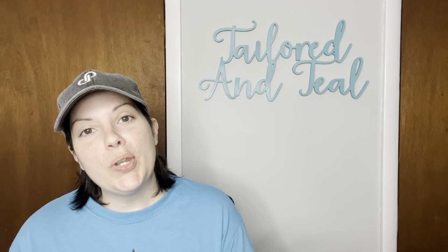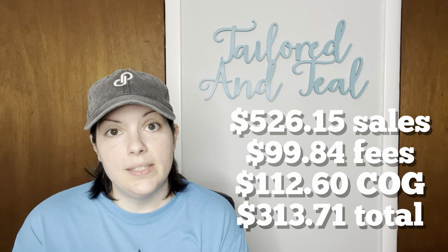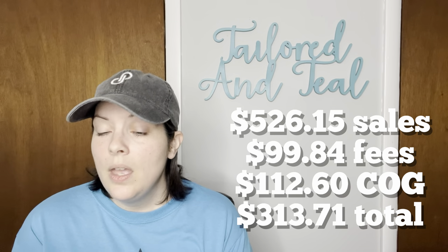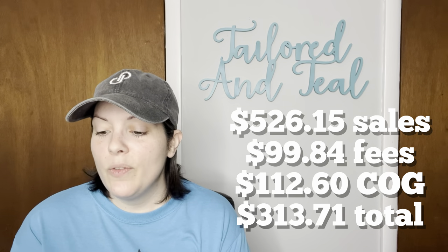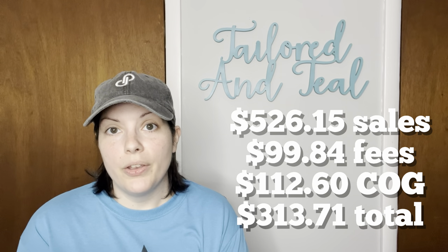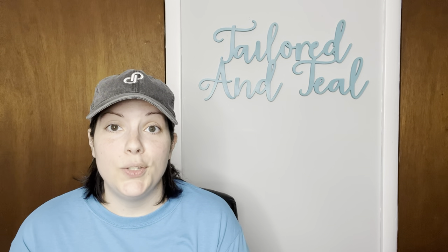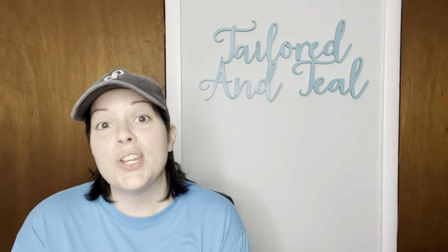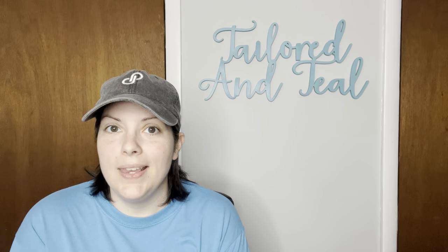For my total numbers: I had 40 sales from April 1st through April 15th of 2023, with $526.15 in total sales, $99.84 in fees and shipping discounts, and a cost of goods of $112.60 — very low — giving me a total profit of $313.71. My average cost of goods per item sold was $2.82. I sold quite a few free-to-me items and a lot of jewelry pieces where cost of goods is usually under $2.